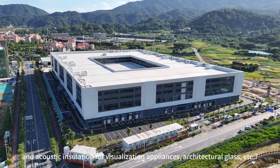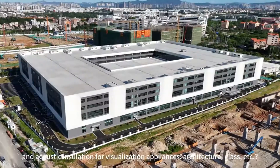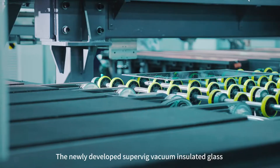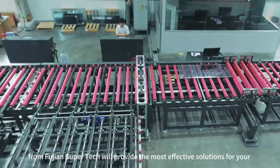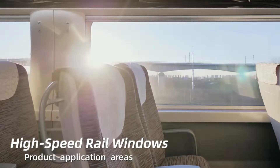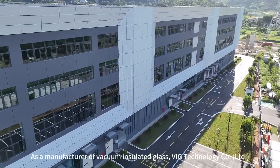Are you looking for the best solution for thermal and acoustic insulation for visualization appliances, architectural glass, etc? The newly developed SuperBig Vacuum Insulated Glass from Fujian SuperTech will provide the most effective solutions for your building, home appliances, automobiles, trains, and aviation.